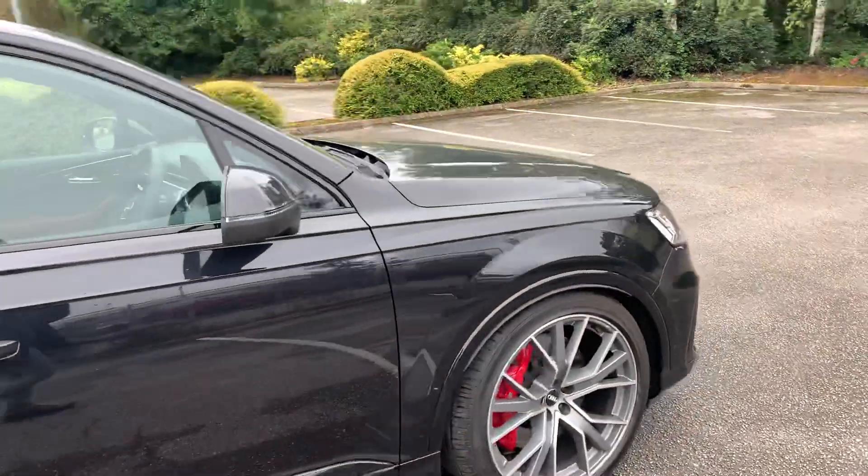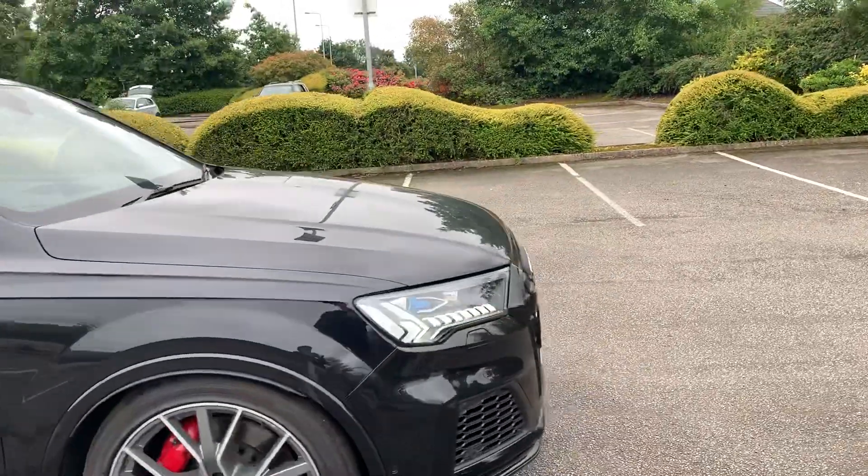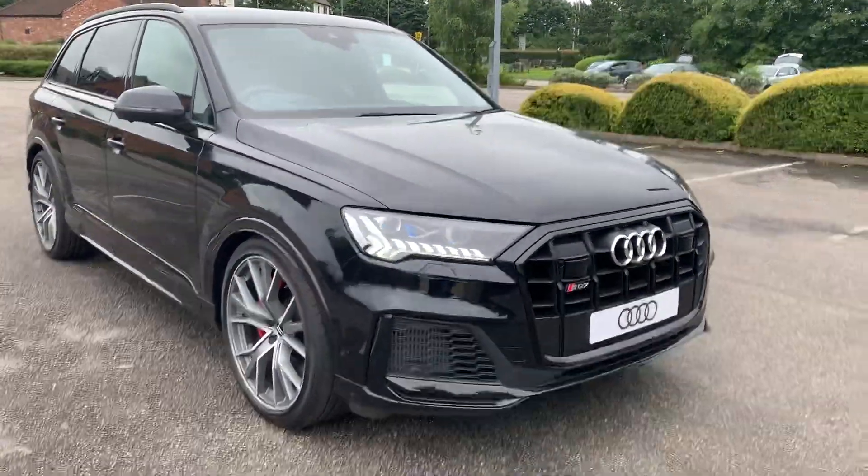If you'd like any more information on this car, please feel free to give Stafford Audi a call on 01785 250 444.